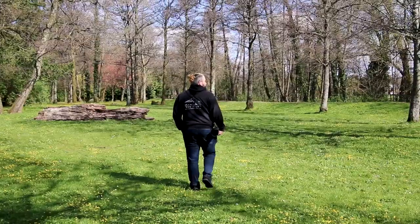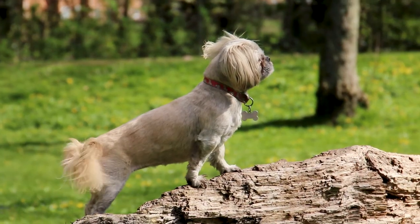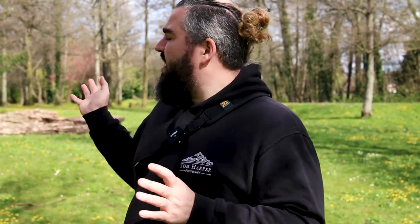Hey humans, I'm out here today with Jenny and we are doing a bit of a social thing today. I'm going to go up to people — anyone with dogs — and ask them if they would like some photos of their dogs. I'm going to introduce myself, tell them I'm a professional dog photographer, and if they've got a cute dog we're going to do some photos around this area.